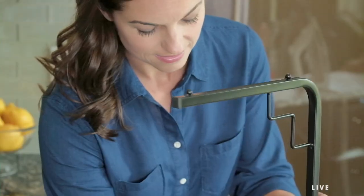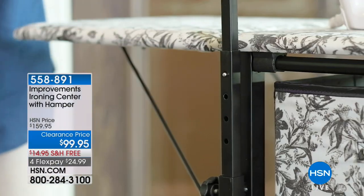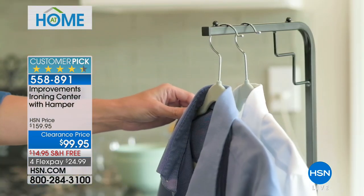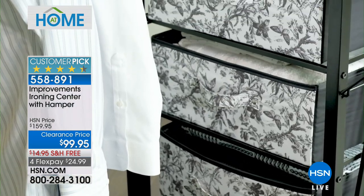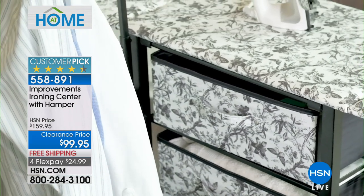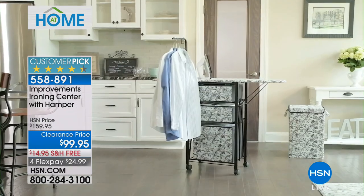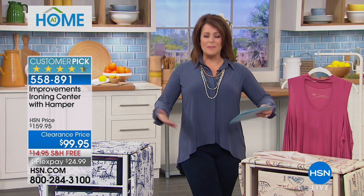Especially if you bought the Today's Special from Panasonic — that awesome cordless iron — you do a lot of ironing, right? Most of us have to iron every week. This is a great two-in-one solution because it's not just a rickety ironing board that's clunky and hard to store. When you're not ironing, this is a storage center that looks like a beautiful piece of furniture. It's a big customer pick and it makes ironing more useful and more efficient.